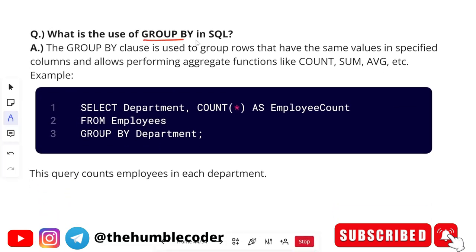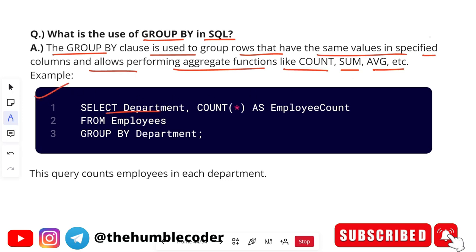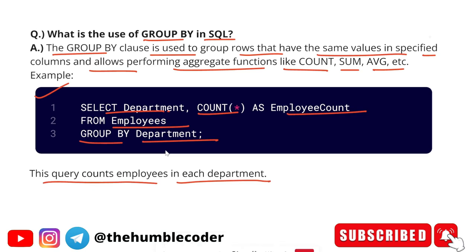The next question is: what is the use of GROUP BY in SQL? The GROUP BY clause is used to group rows that have the same values in specified columns and allows performing aggregate functions like COUNT, SUM, AVERAGE, etc. For example: 'SELECT department_name, COUNT(*) AS employee_count FROM employees GROUP BY department.' This query counts the employees in each department.